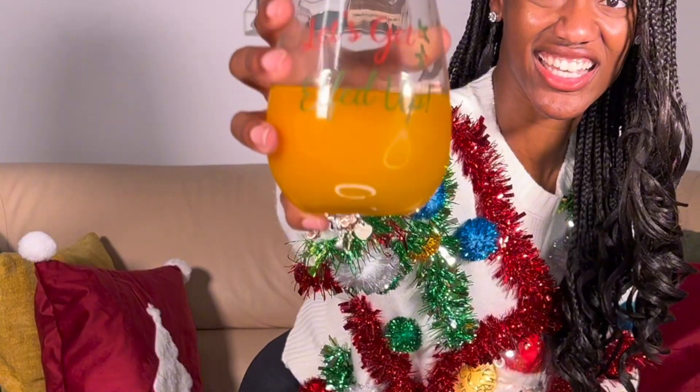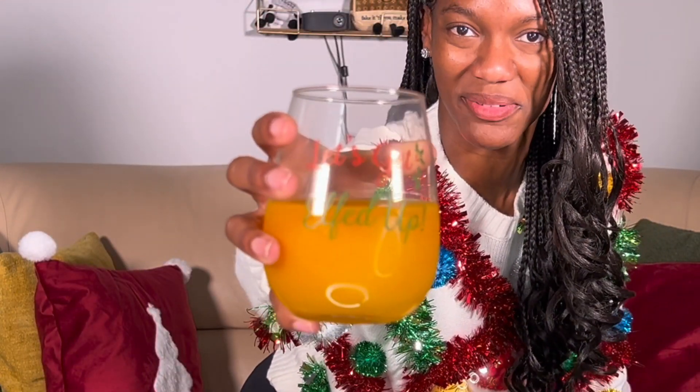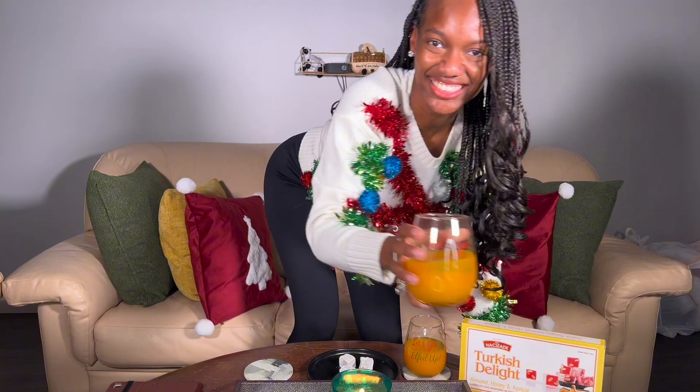Before we hop into the lesson, I want y'all to see my glasses for the Christmas season. If you take a real fast look, you can see it says 'Let's get elfed up.' Isn't that so cute? At the end of the episode, we'll take a cheers and we'll have a funky good time. Today we're drinking mango peach pineapple juice, I think. I don't know what it is, but it came from Kroger. I wanted to try it and you know we love to try new things around here.